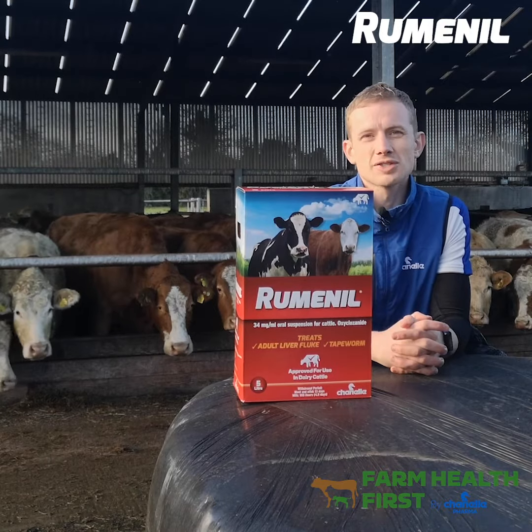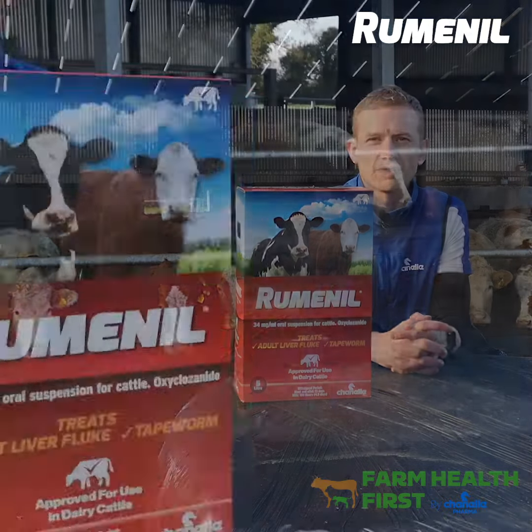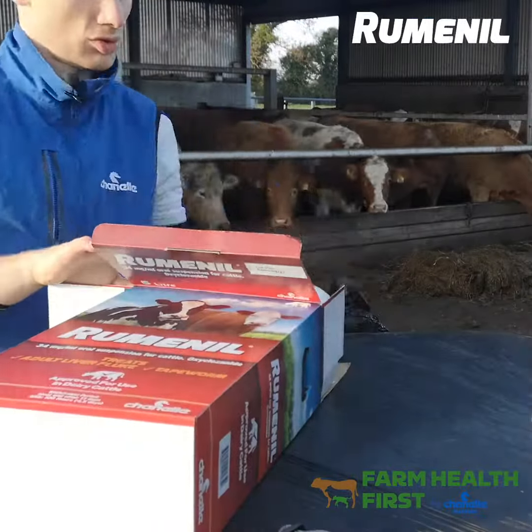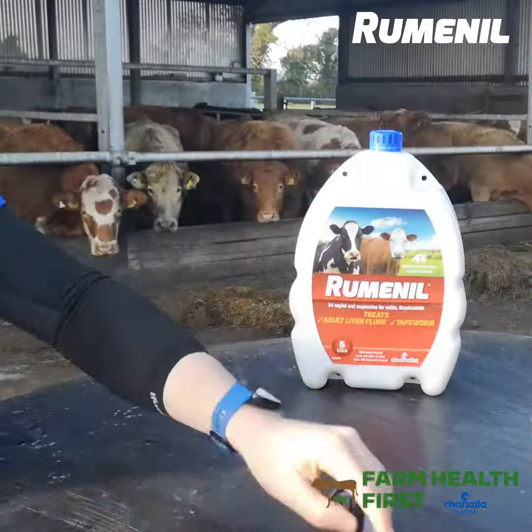In this video I'm going to unbox our Rumenil oxyclozanide liver fluke drench and go through the basics that you need to know when using it, either as a dry stock farmer or a dairy farmer.